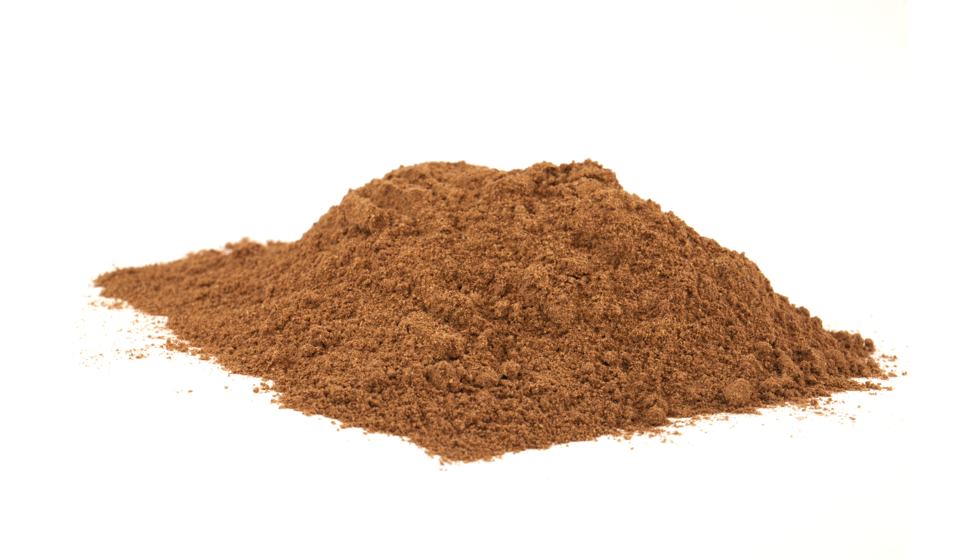For back in stock news, we have Rhodiola Rosea back in stock now — I know a lot of people have been waiting for that. In the next few days we will also have sea buckthorn back in stock, which we haven't had for a very long time. It's not available right now but it will be coming back in a few days, so check the website for when that's up.